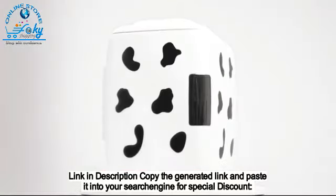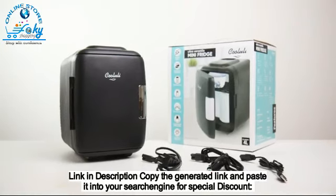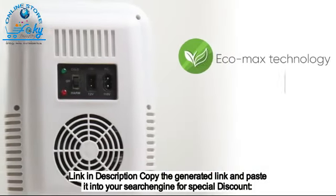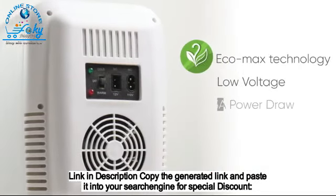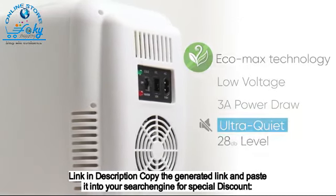The Kulluli Classic 4-Liter Mini Fridge is a convenient and lightweight portable cooler and warmer. It uses green EcoMax technology to be energy efficient and ultra quiet without the use of any chemicals or gases.